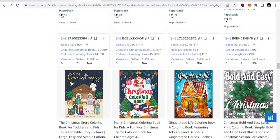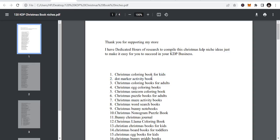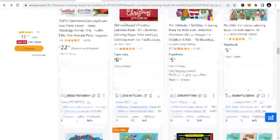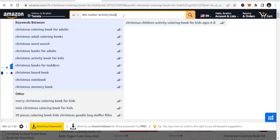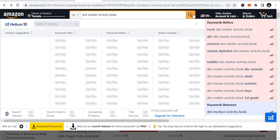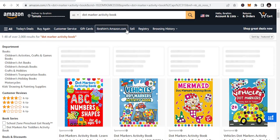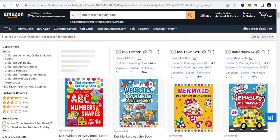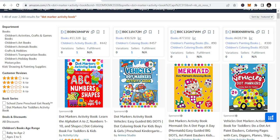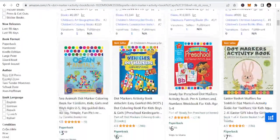So let's go to niche number two — there are a lot of niches, we may not be able to do all of them. The second niche is dot marker activity books. So these are dot marker activity books that you can publish in — ABC, numbers, shapes, and all those things. You can just publish in them and be able to make some traction.